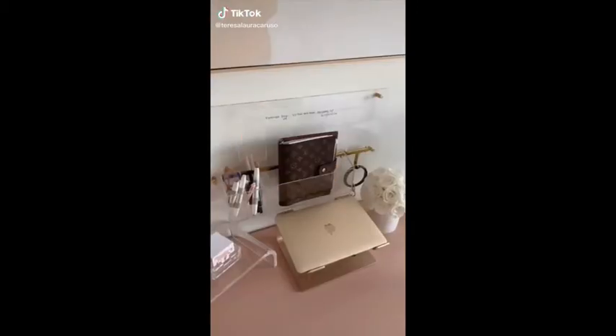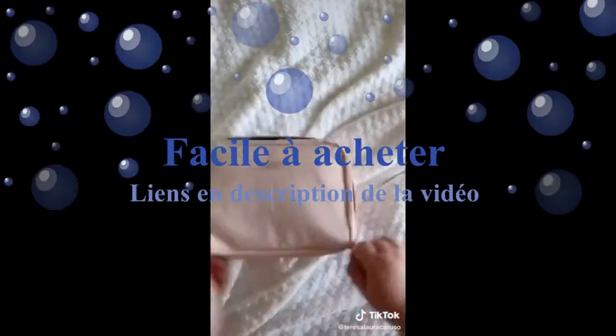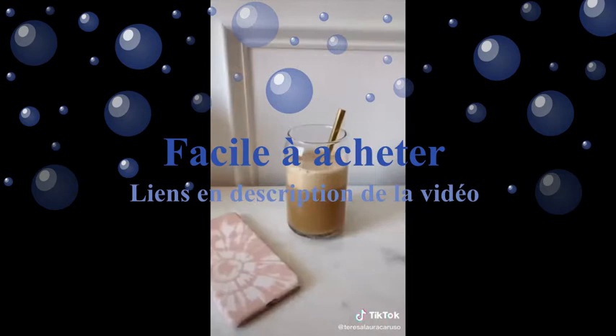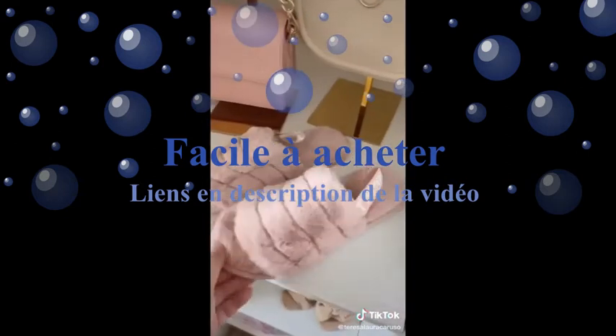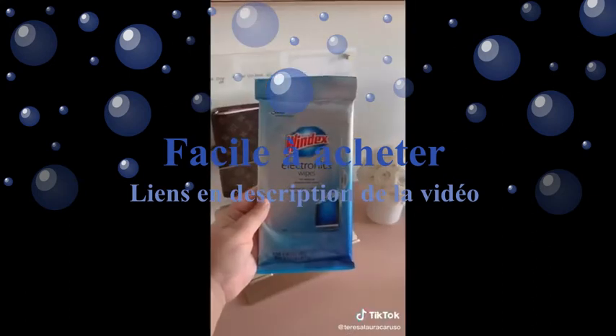Amazon favorites, part 34. A travel makeup organizer — it has space for brushes and products, and I love that it's soft so you can squeeze it into any bag. These can-jip glasses that are great for iced coffee. These fuzzy slippers look just like a pair I wanted from UGG, but they were a fraction of the price. Wipes for cleaning your electronics.